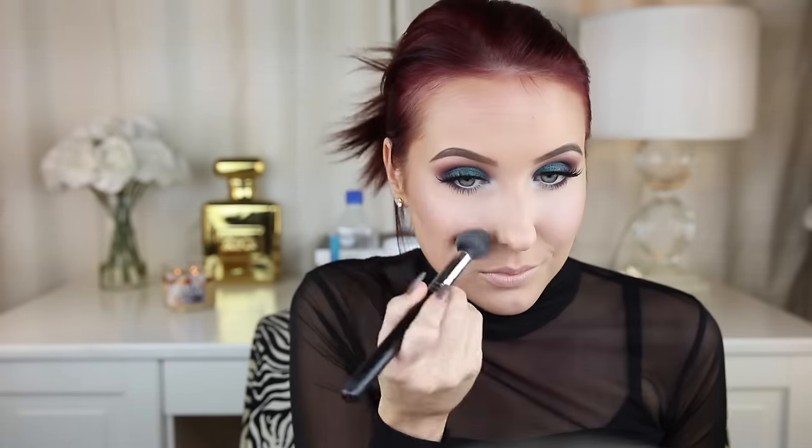It wouldn't be a tutorial of mine unless I used a little bit of Champagne Pop. I know it's redundant, but this is my baby and I'm going to use it while I can because it's not going to be around forever. So I'm just going to pop it on the very high points of the cheekbones only, and then the rest of the cheeks I'll let the Luminous Light do the talking.